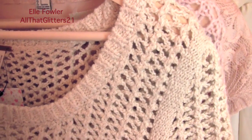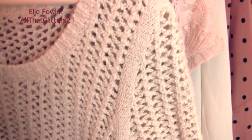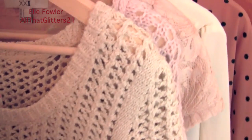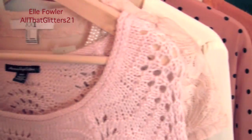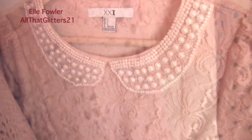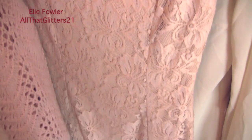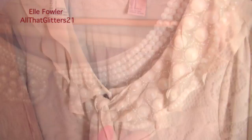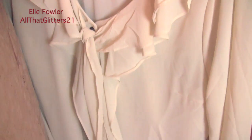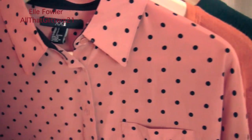Behind that I have a cropped Free People sweater that I've had for a while but actually never worn — it still has the tag on it, so I pulled it out so I can see it and actually wear it. Even though it's a similar color to the first two, it's a totally different shape. Next is a dress from Forever 21 — it's so pretty, lace all the way down with a pearl Peter Pan collar. Then there's a blouse from Forever 21 with a ruffled collar, though it gets really wrinkly.